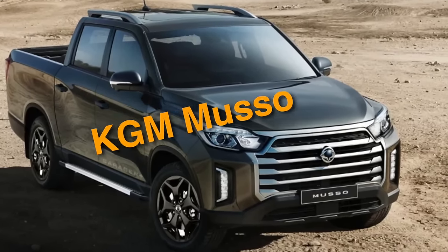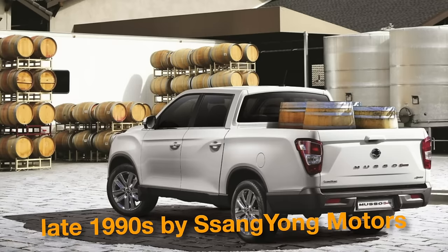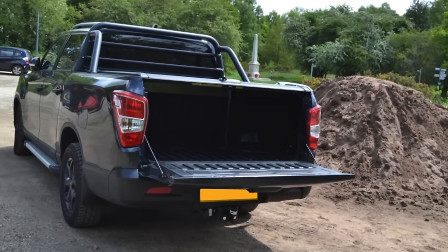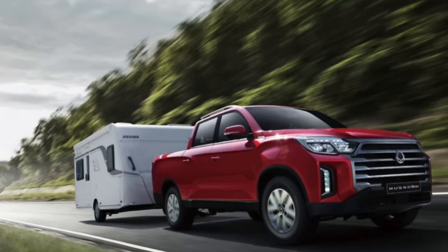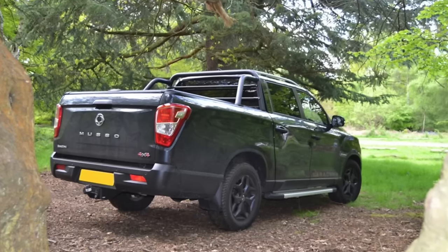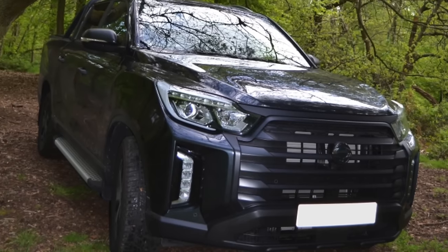On number 6, we have the KGM Musso. This lesser-known gem was manufactured in the late 1990s by Ssangyong Motors, a South Korean automobile manufacturer. It boasted a distinctive design with bold styling cues and a rugged appearance. Equipped with robust four-wheel drive systems and sturdy suspension, it could tackle challenging terrains with ease, making it a favorite among adventure enthusiasts. It also offered a spacious interior with ample legroom and comfortable seating, distinguishing itself from competitors. Yet due to limited marketing efforts, it earned the status of a secret pickup among automotive enthusiasts.